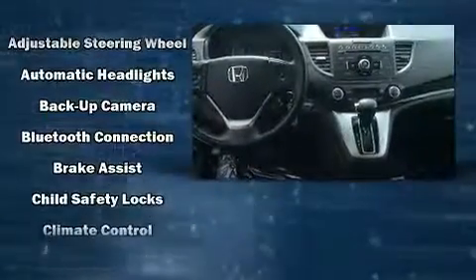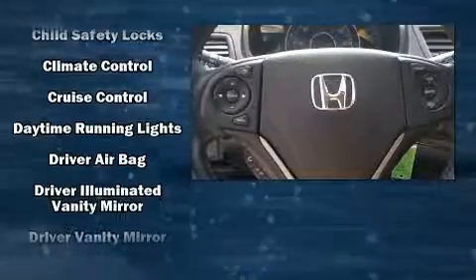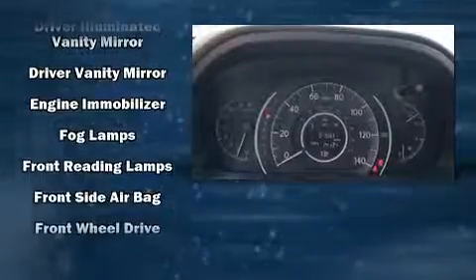Honda ensures the safety and security of its passengers with equipment such as head curtain airbags, traction control, brake assist, a security system, and four-wheel disc brakes with ABS. For added security, Dynamic Stability Control supplements the drivetrain.